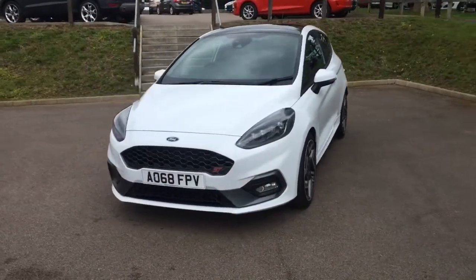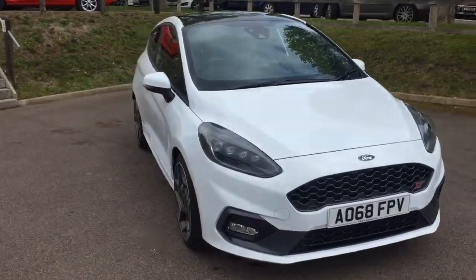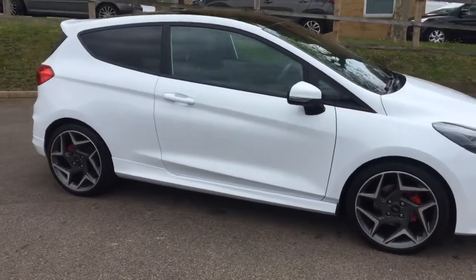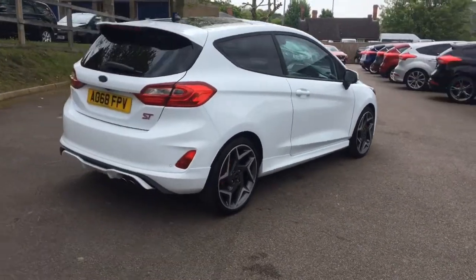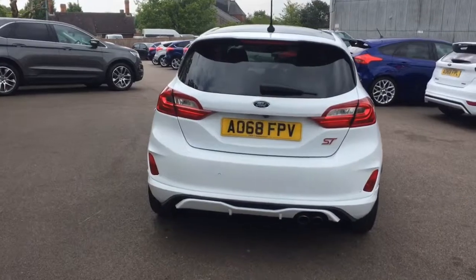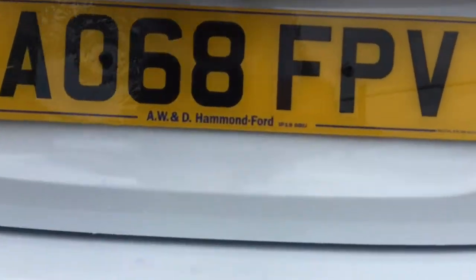Hi, it's James on the sales team here at Hammond Ford. I want to talk you around today this Fiesta ST2, finished in frozen white, which has got a whole host of options on, which I'll go through in a second. So you've got the bigger 18-inch alloy wheels there with the red calipers. You'll come round and see all the sporty styling on the vehicle, the ST badging, the dual exit tailpipes.